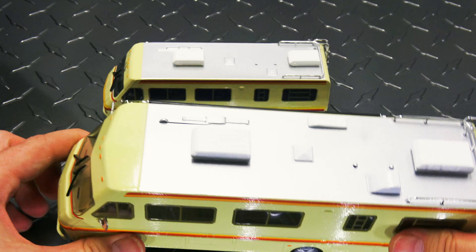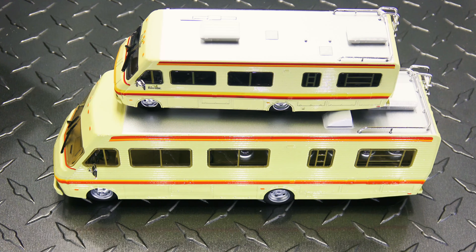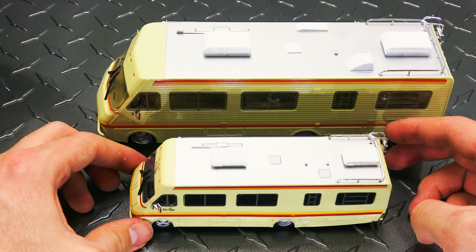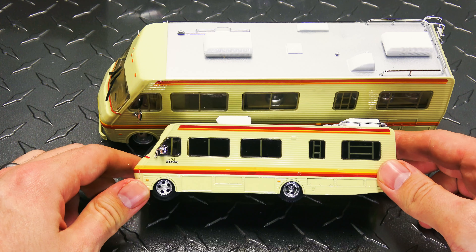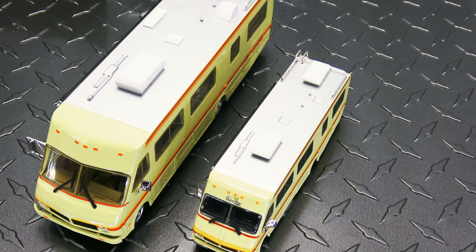Too bad the door doesn't open, but it's not really a Greenlight thing to have opening doors. Let's do a size comparison — look at that. That 1:64 could easily fit inside that thing. This is amazing. Well, I'm guessing what they probably did is use the same rendering on the computer to make both, because they are... that window pushed in.